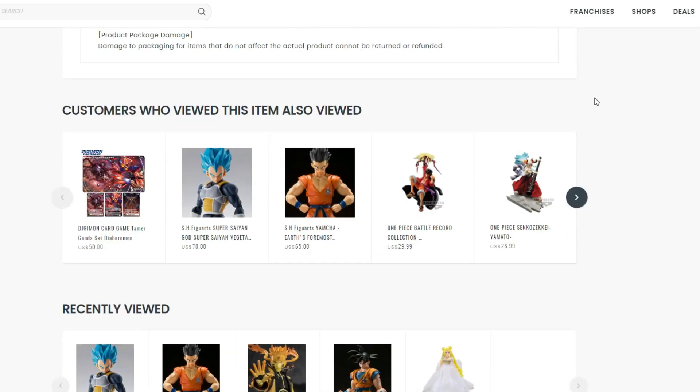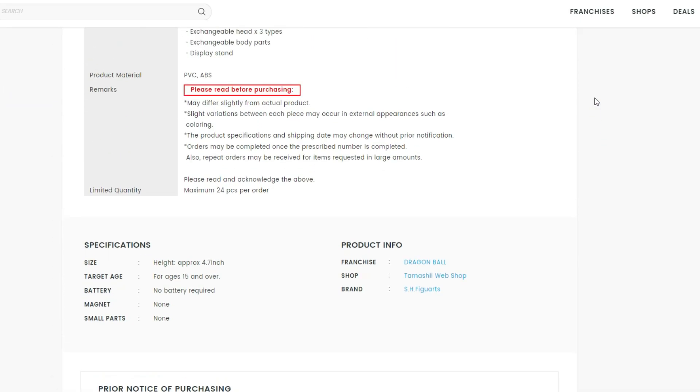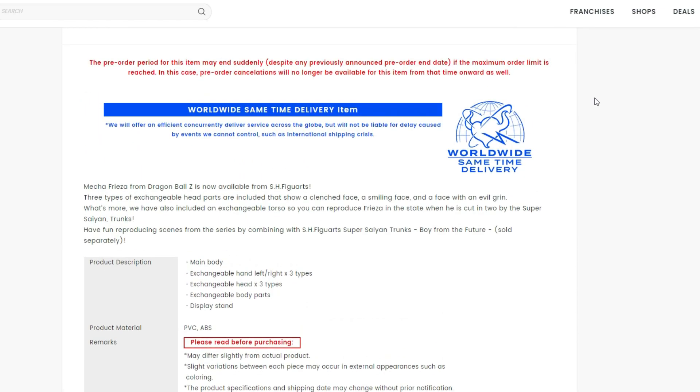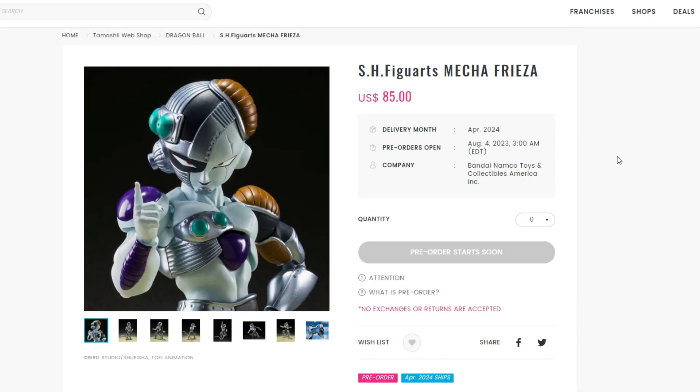I can't wait to order this one. Hopefully we get King Cold announced pretty soon too — I was hoping for a little tease at the bottom but it doesn't look like it yet. If there's any more information about King Cold or this figure, I'll let you guys know. Let me know your thoughts in the comments below. Hope you guys enjoyed — see you next time!